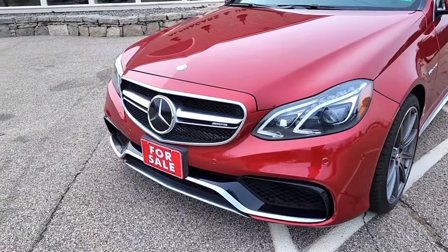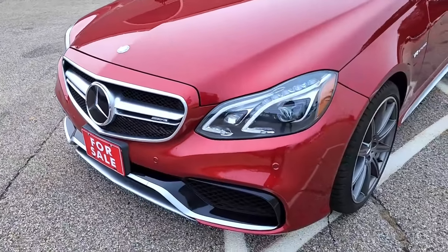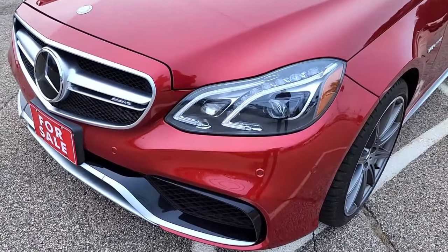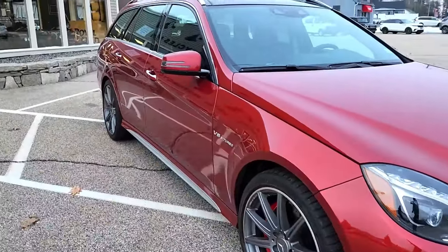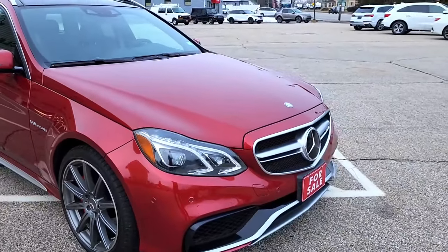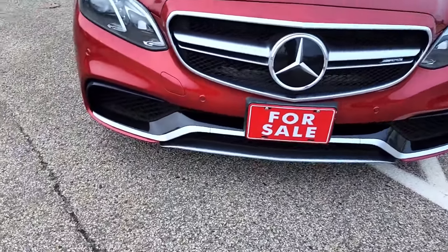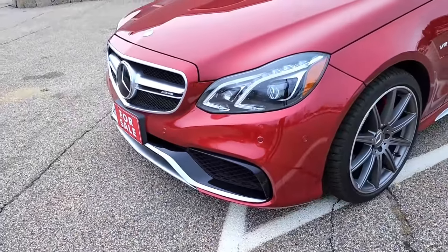Looking at the front fascia — this being a 2014, this is the first year of the facelift. You may be more familiar with the previous front end on this era E-Class where it had four headlights, and this was the first year they consolidated that to just one headlight, and I think the results are stunning. You still have all the aggressive body lines moving down the side of the vehicle from the previous generation, but they cleaned up and modernized the front end. There's a nice big silver grille, and more piano black and silver in the lower portions of the bumper — beautiful, aggressive, and elegant styling.